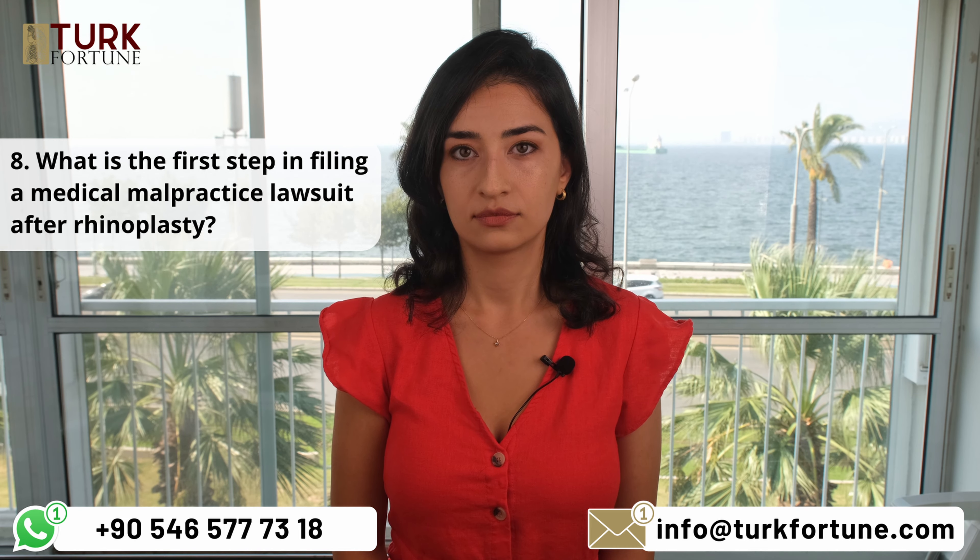What is the first step in filing a medical malpractice lawsuit after rhinoplasty? The first step is to start collecting your medical records and consulting with an experienced medical malpractice attorney who can evaluate your case and advise you on it.